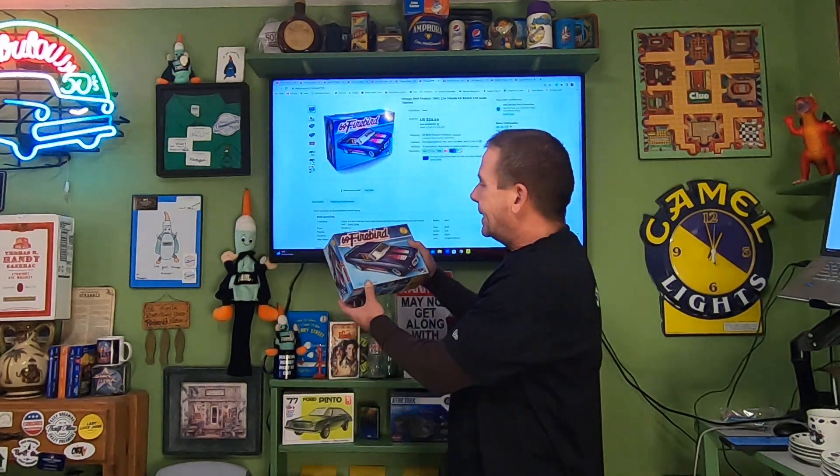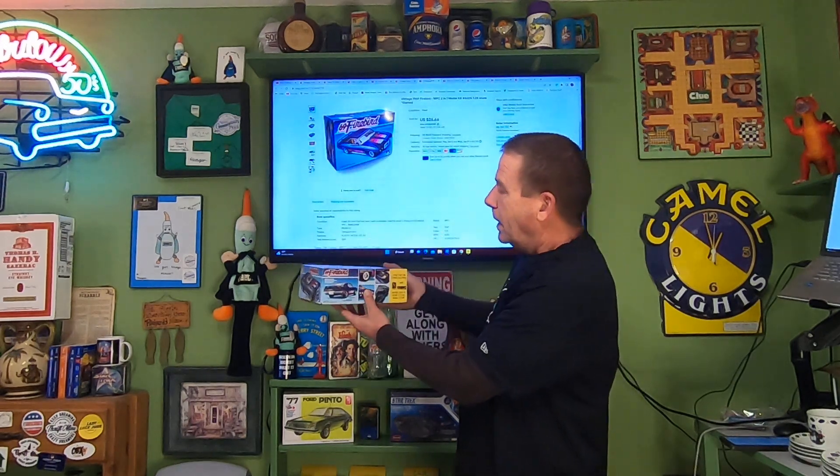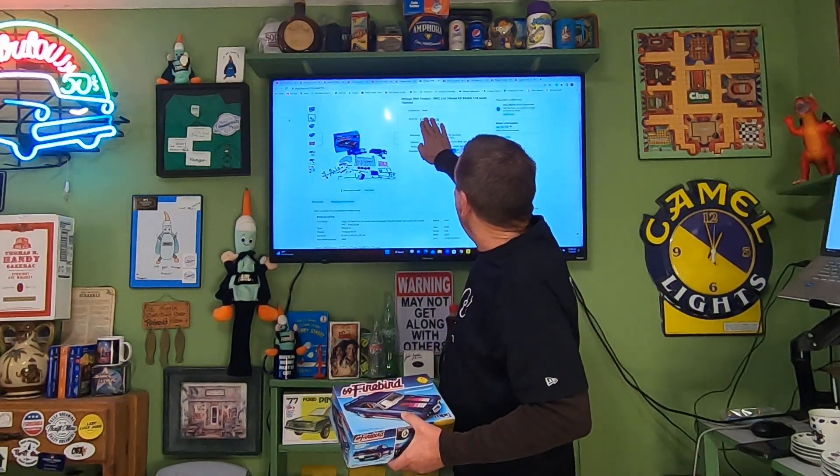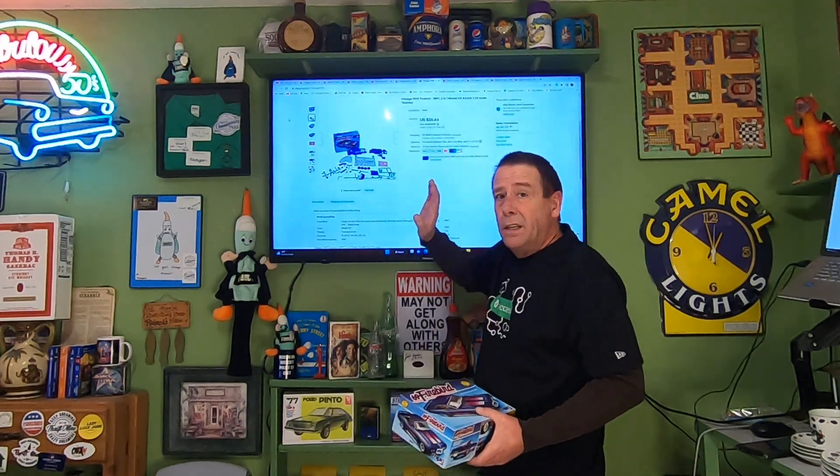Most of today's orders are thrift store items except for the last two. I picked up this 1969 Firebird model — it is open box, indicated with photos showing everything open. I listed it as used and noted it was started, because it looked like somebody had begun assembling it. It's a vintage model and I'm into it for a dollar. This sold for $26.66 and the buyer is paying $9.75 in shipping.